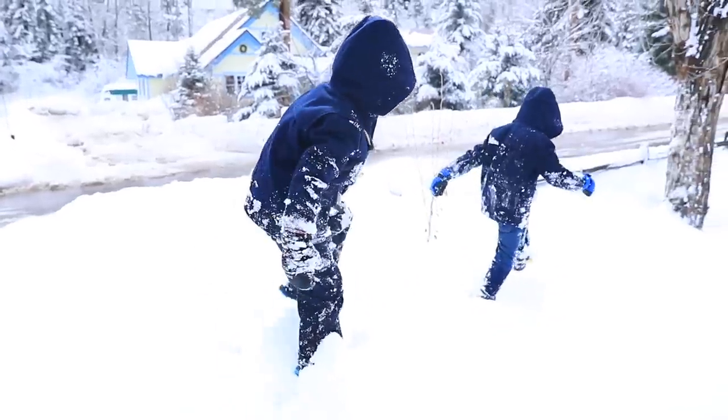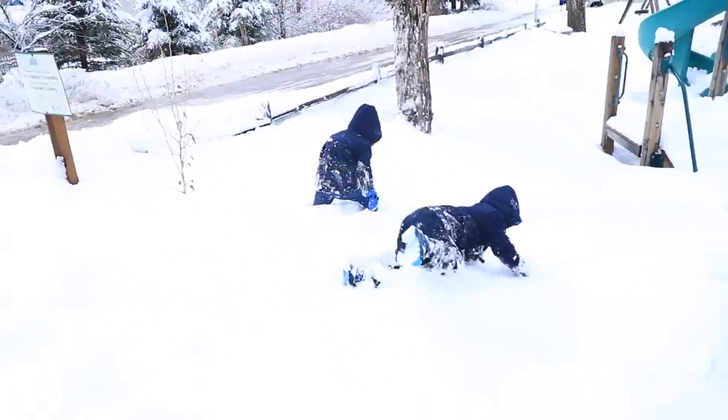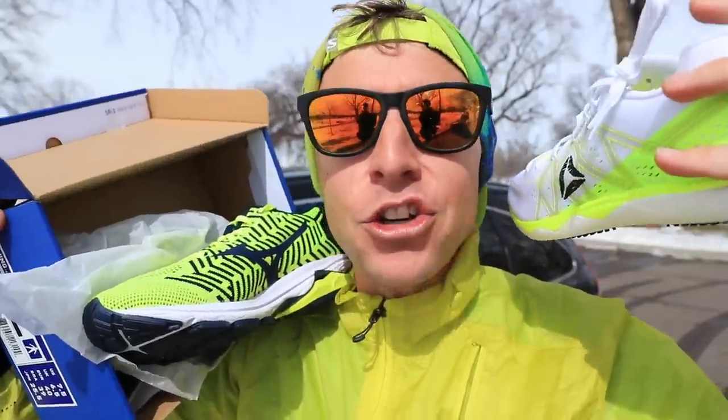I've learned my lesson because I still have not run in the Reebok Float Ride Run Fast Pro. January was a great weather month for us here in Denver, but now we've just been hit with snowstorm after snowstorm. I'm a little nervous about taking really nice shoes out in the snow — that's why I have not worn this guy yet. Thanks for your patience with the Reebok.